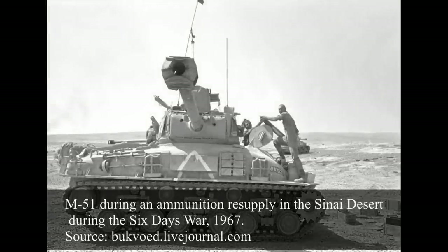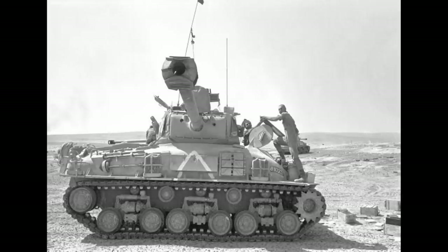The M51 was a medium tank developed on the M4 Sherman chassis for the Israeli Defense Forces, the IDF, to support the M50s with a more powerful gun. It was used in the Arab-Israeli conflicts of the Six-Day War in 1967 and the Yom Kippur War in 1973, and later in the Lebanese Civil War between 1975 and 2000.